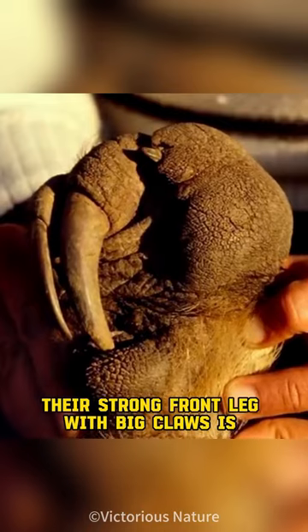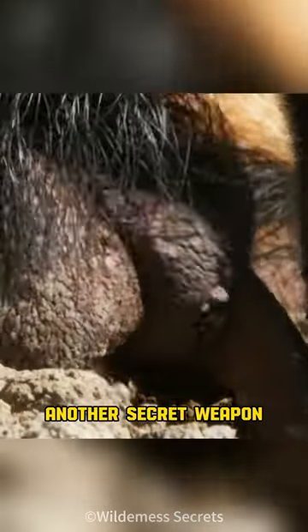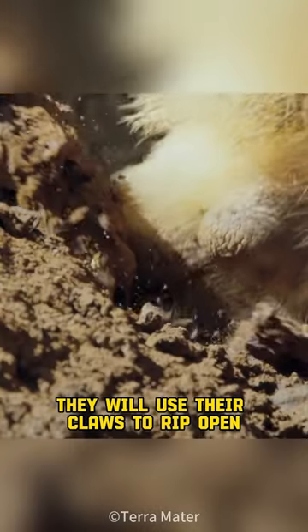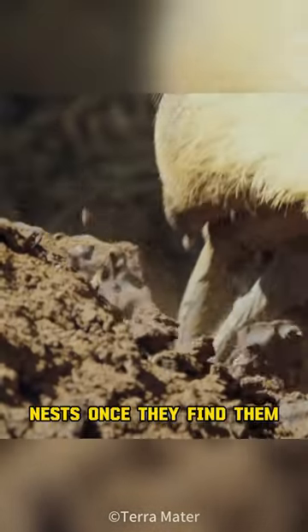Their strong front legs with big claws are another secret weapon. They can locate ants or termites by smell, then use their claws to rip open nests once they find them.